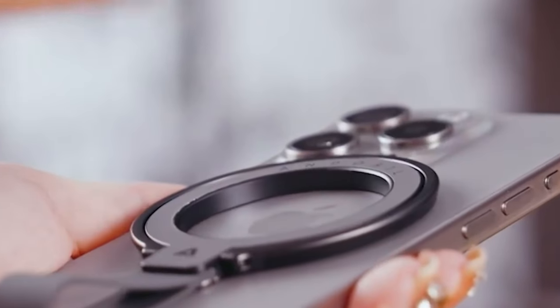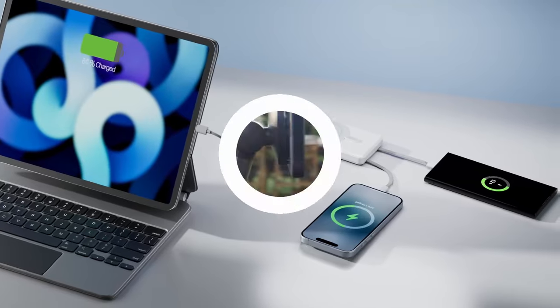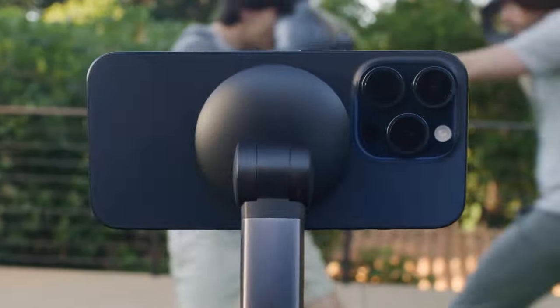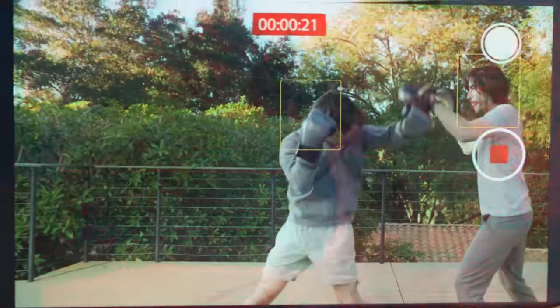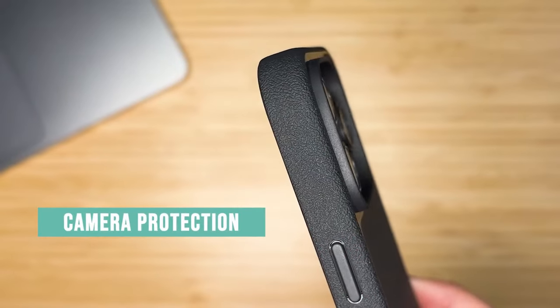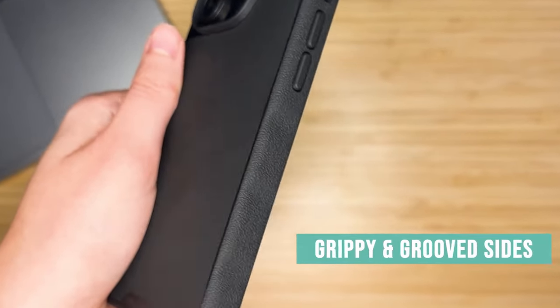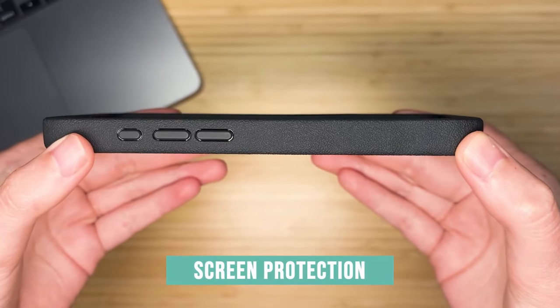Maximize the potential of your iPhone 16 Pro Max with the best MagSafe accessories. From chargers to wallets and stands, these accessories make the most of your phone's magnetic capabilities while adding convenience and style. Let's dive into the top MagSafe accessories you need for your iPhone 16 Pro Max.